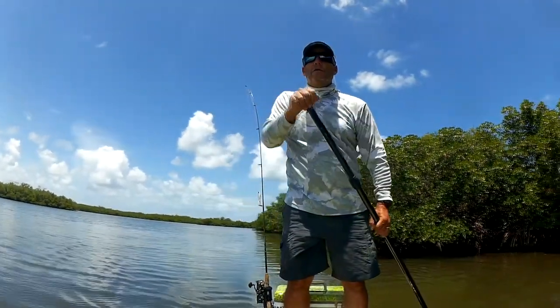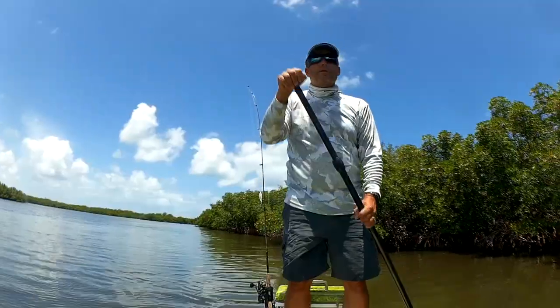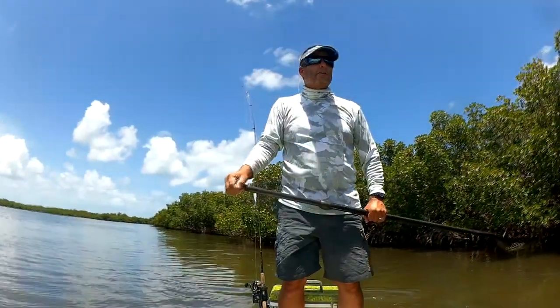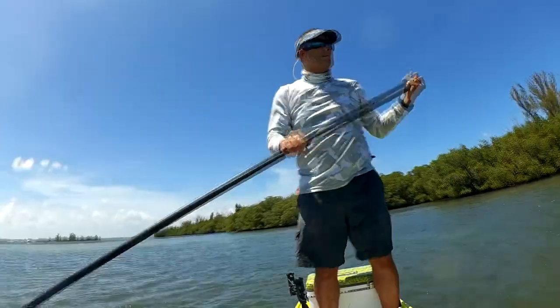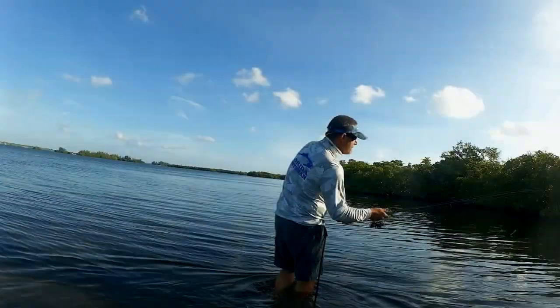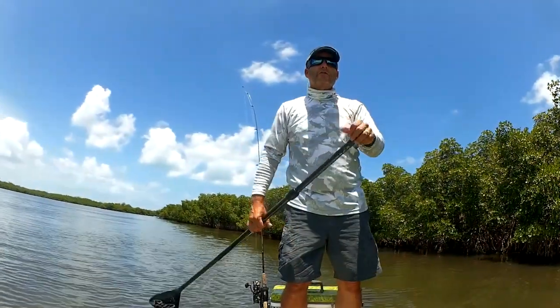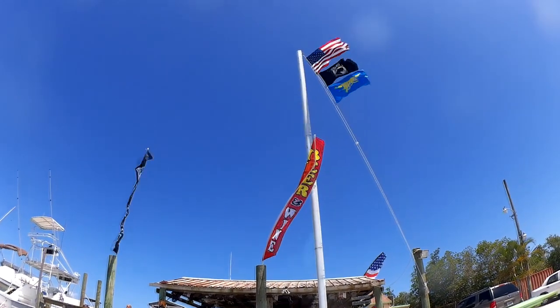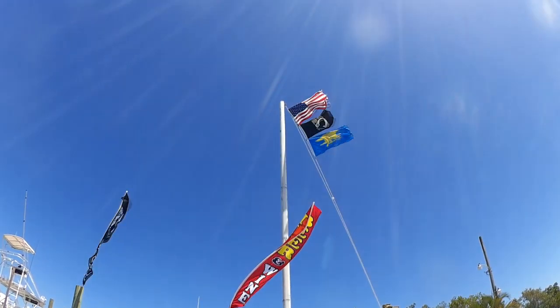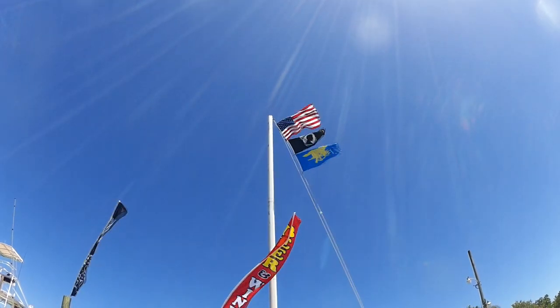Overall it wasn't a bad day — two snook and one nice bluefish on a day that was windy, to say the least. But using the mangrove shoreline, my push-pull and drift chute, and getting out and actually wading in sections, I was able to salvage the day. So don't let the wind keep you off the water — just study the conditions, go out there, and enjoy it. You can do it even on a paddleboard.